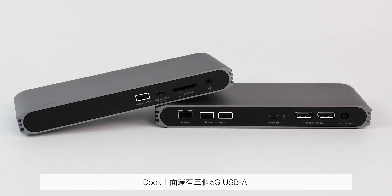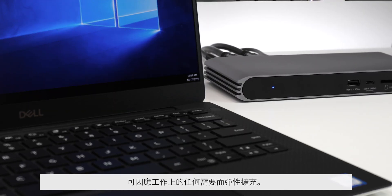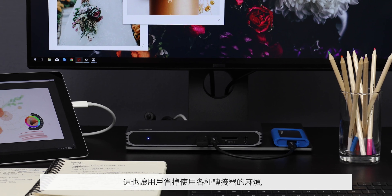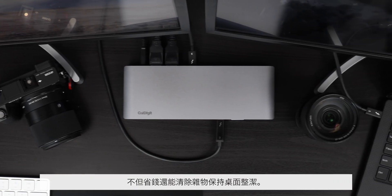With three 5 gigabit per second USB-C ports, one 10 gigabit per second USB-C Gen 2 port, a UHS-II SD 4.0 card reader, gigabit ethernet, and audio ports, the USB-C Pro Dock is not only flexible — it offers outstanding connectivity options for multiple workflow environments. This eliminates the need for a suite of separate adapters, helping users to save money and declutter desk space.